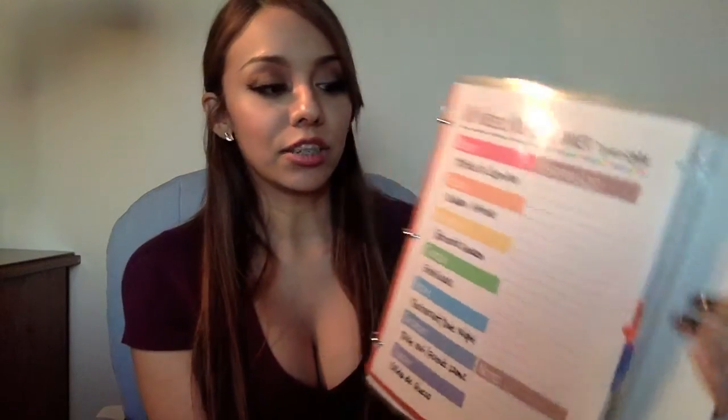Next I have a grocery list. I like this printout because it has everything categorized — fruits and vegetables, protein, everything that needs to go in the fridge, snacks, pantry items, and things for the freezer. I clean my refrigerator and freezer weekly, so I get to see what we have and what we still need. I'll write that down when I'm done cleaning the fridge, and it's helpful to have it right next to my weekly meal planner.